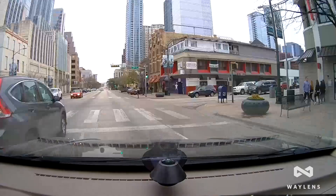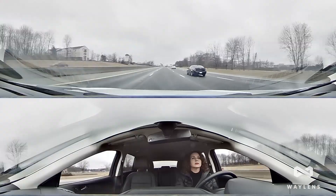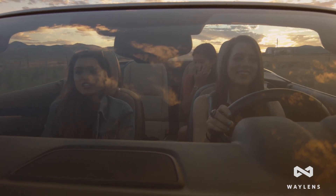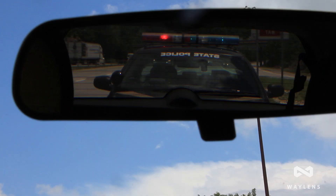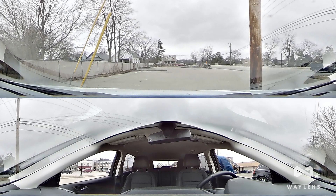The Secure360 is designed for any vehicle and every driver, from the daily commuter to ride-share services or families with young drivers. You can document an accident, preserve your driving record, or capture evidence of a thief in the act.